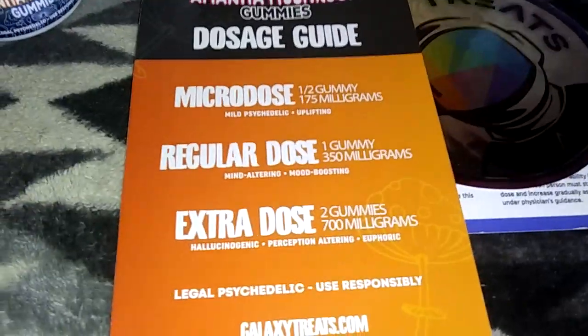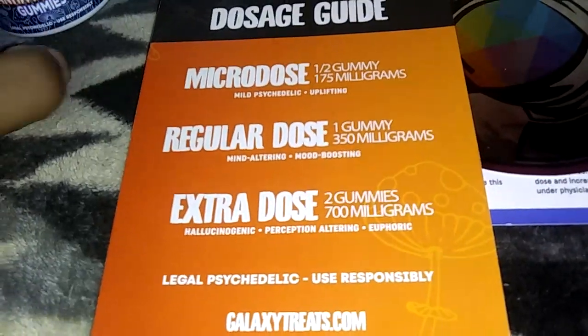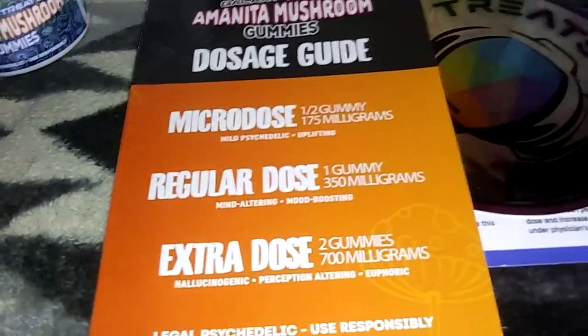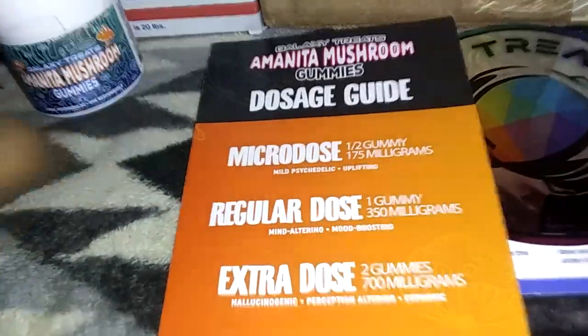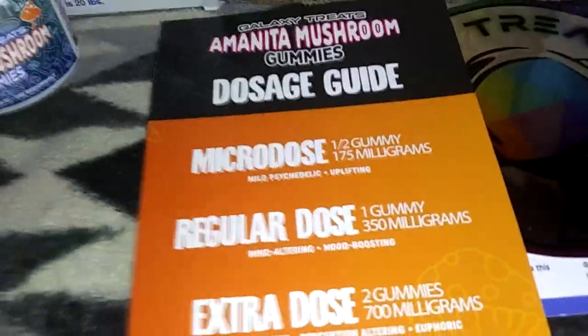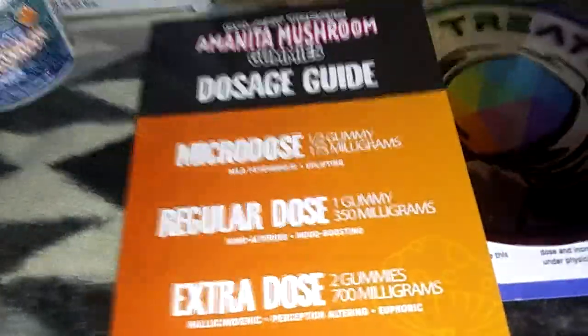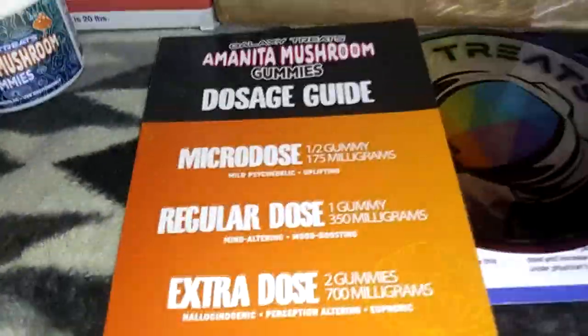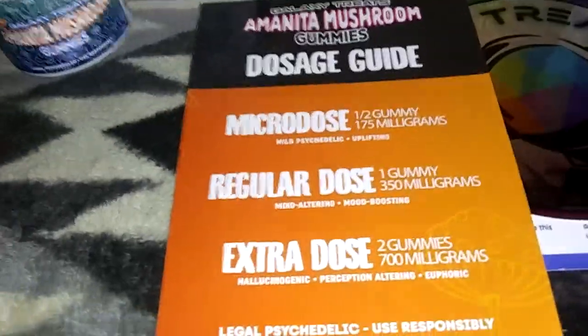You're probably wondering: this thing only comes with three gummies, and if I need more than that, why would I recommend it? It's because everyone's different. Some people will take literally half a gummy and they'll get blitzed and feel really good. Some people take one and get the same thing. If you don't know what it's like and want to get an idea, I don't think you can really go wrong with this particular product to just try it out.